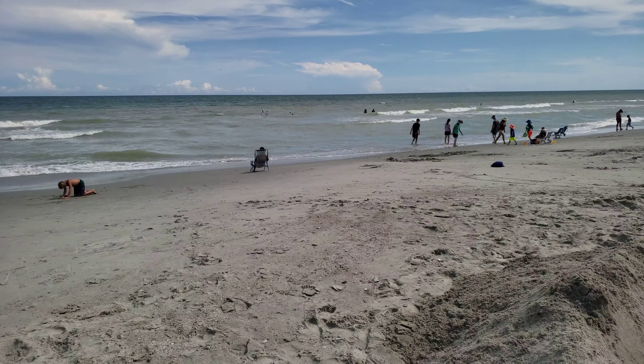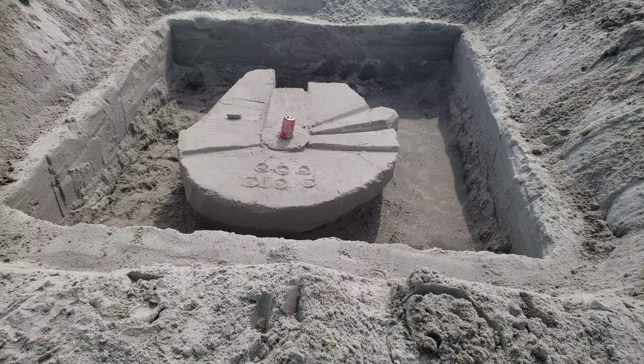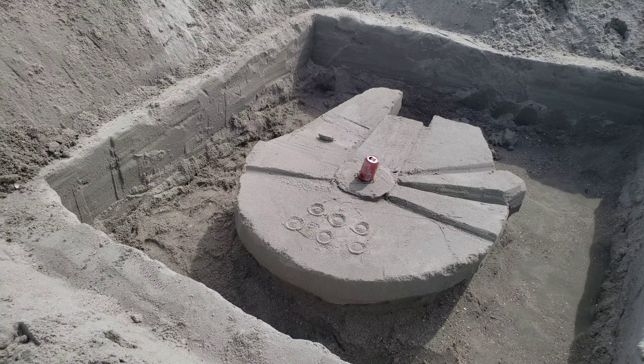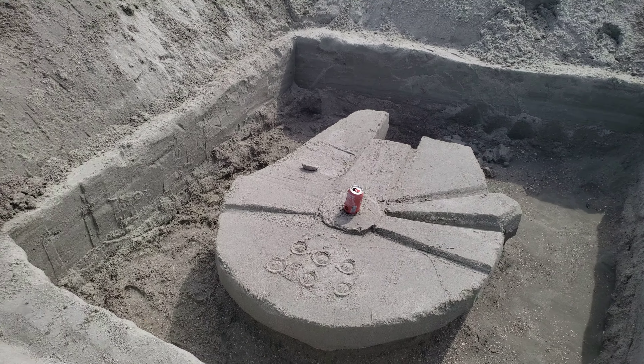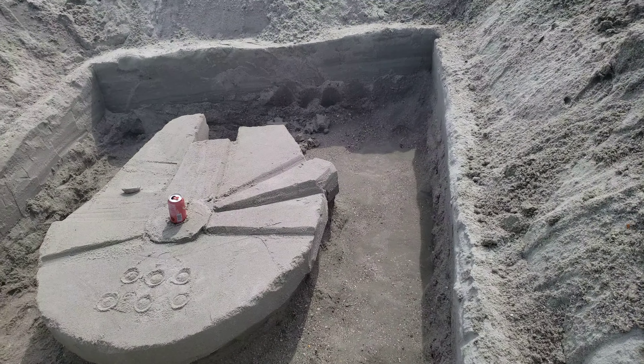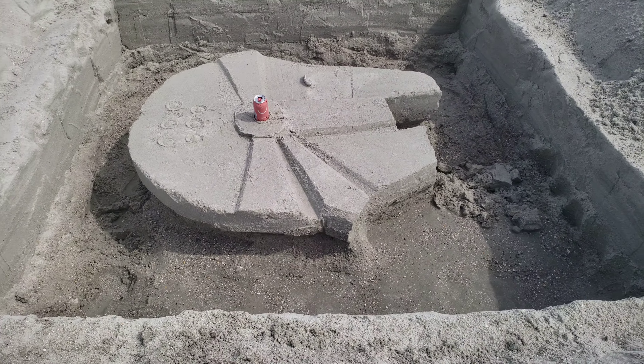Okay, we're here at Myrtle Beach, and this is my scale model of Docking Bay 94. I just threw a Falcon in there for scale reference. There's a soda can in there too, and we had a little problem with the cockpit.